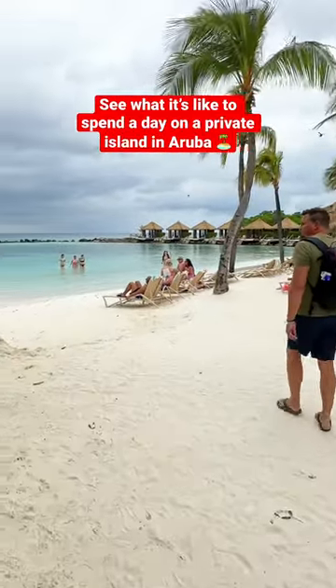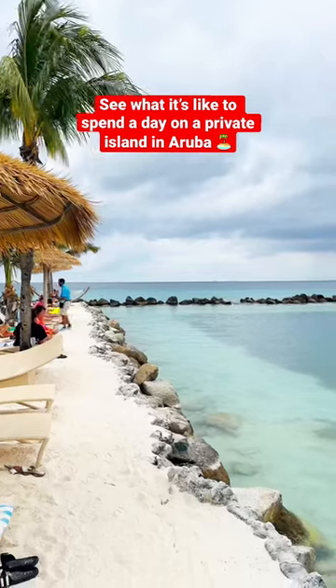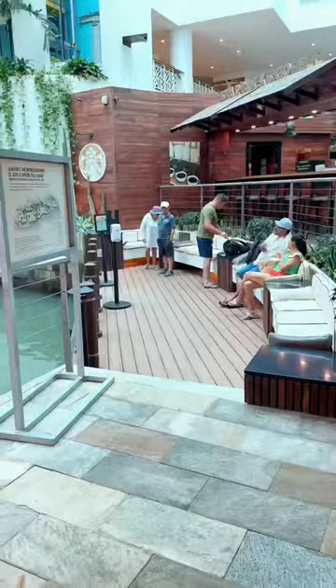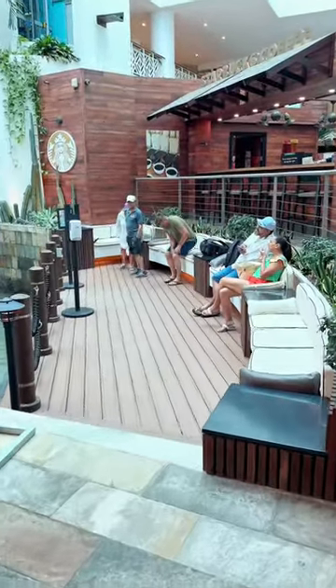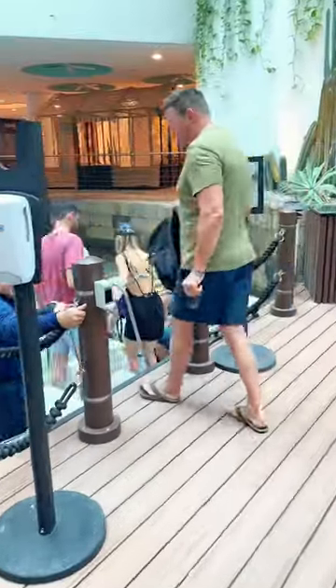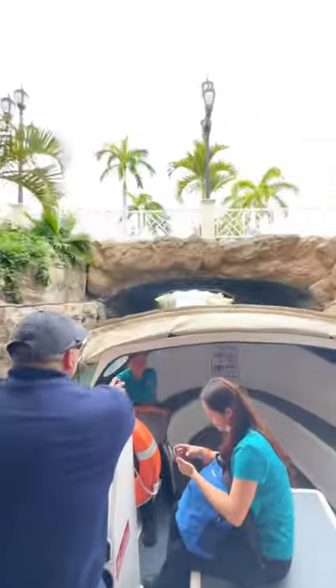Did you know that you can escape to a private island for the day while visiting Aruba? Come explore Renaissance Private Island with us, the ultimate luxury getaway. What really makes this destination unique is that a boat picks you up from inside the Renaissance Hotel lobby. We were able to snag a day pass to this island for a lot less than you might think, but you do need to plan ahead as it fills up.